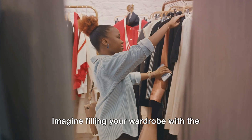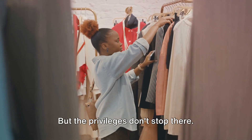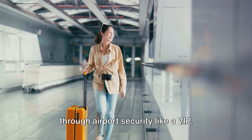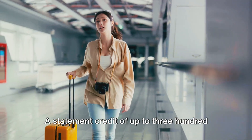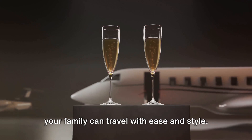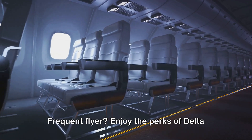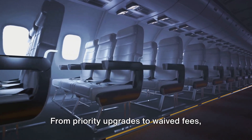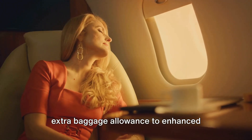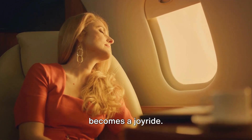Imagine filling your wardrobe with the latest designer pieces, all without breaking a sweat. With a Clear Plus membership, breeze through airport security like a VIP — a statement credit of up to $369 per year means you and your family can travel with ease and style. Frequent flyers can enjoy the perks of Delta Platinum Medallion status: from priority upgrades to waived fees, extra baggage allowance to enhanced earnings on miles flown, every journey becomes a joy ride.